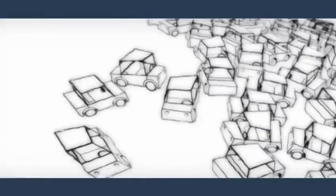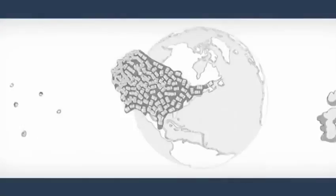Traffic is a global epidemic. U.S. traffic is creating 45% of the world's air pollution. In the U.K., time wasted in traffic costs 20 billion a year. Would you pay for cleaner air on a faster commute?